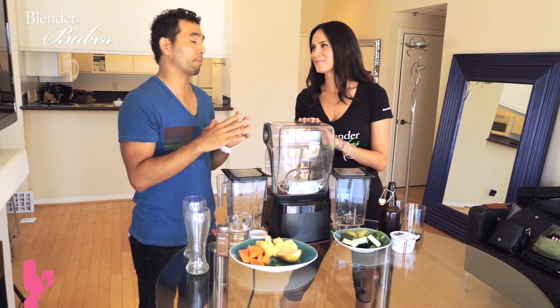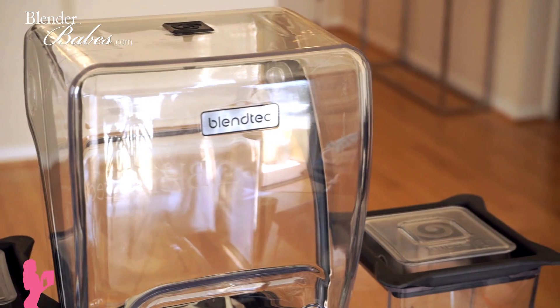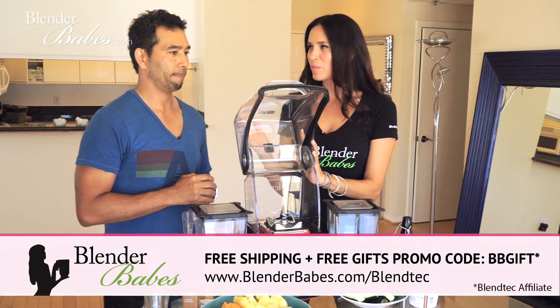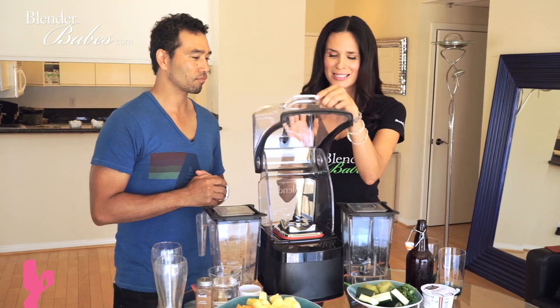In fitness, equipment is really important — the right shoes, the right gear. I really believe in high-power blenders. I avoided getting one for a long time, and when I finally got one, it was amazing. This is one of my favorite blenders — the Blendtec Pro 800 — because it's the quietest blender in the world. It's used at Jamba Juice, so you know it's made for smoothies.